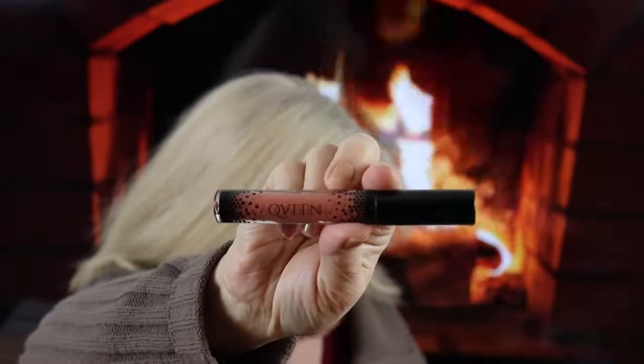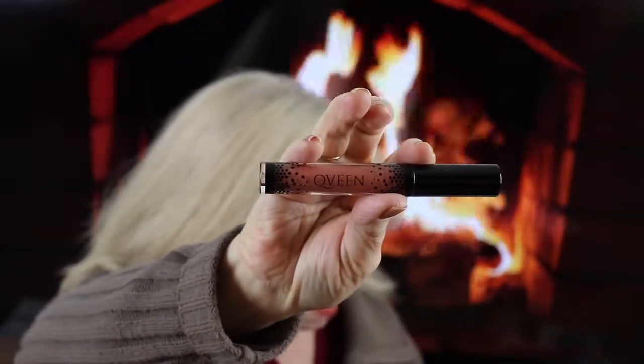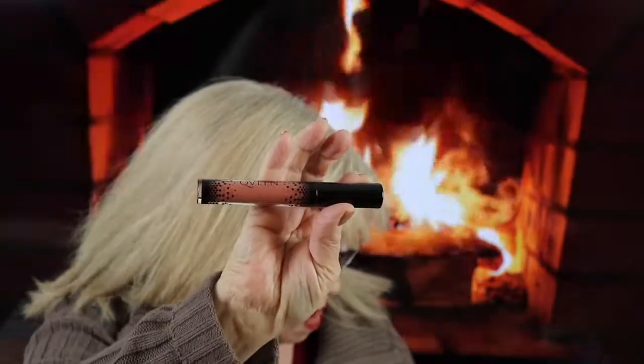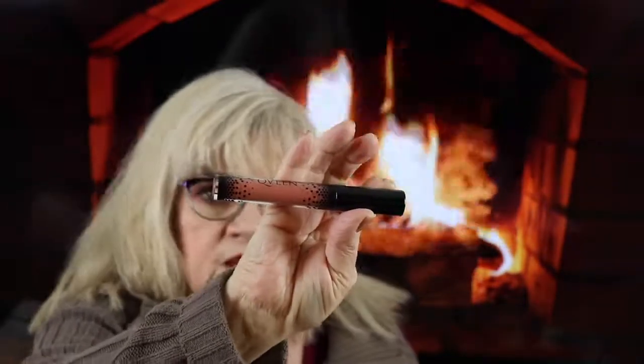Next I have a lip product by Queen Studio. It's a matte liquid lip satin. It's a nice color — it's a nude. The value of this is $17.